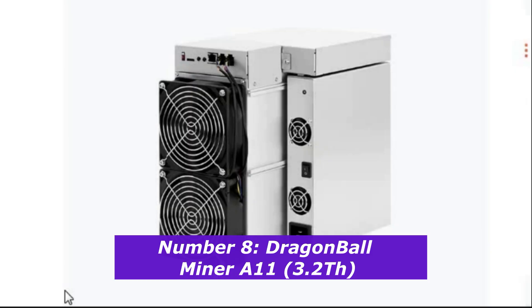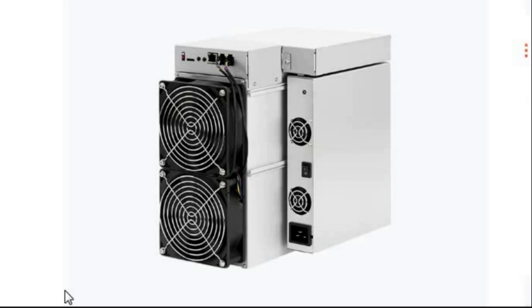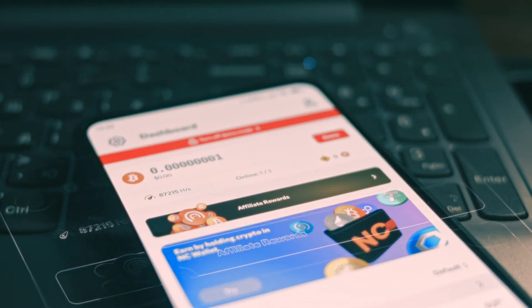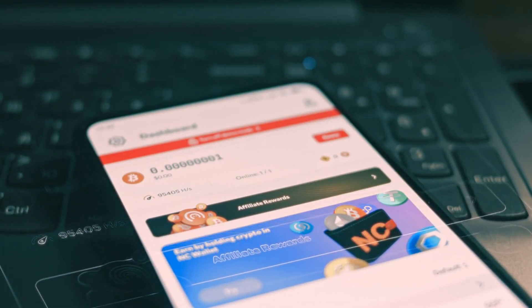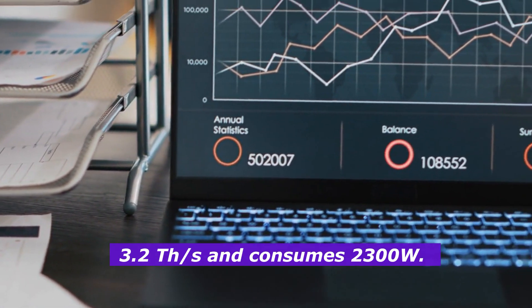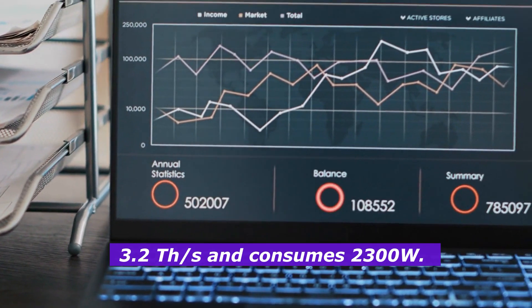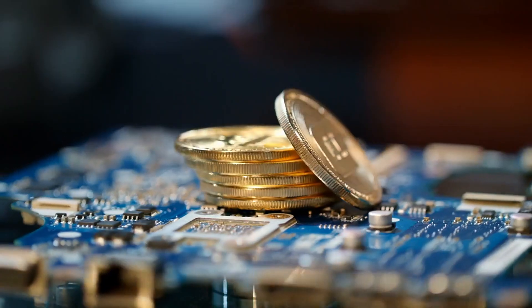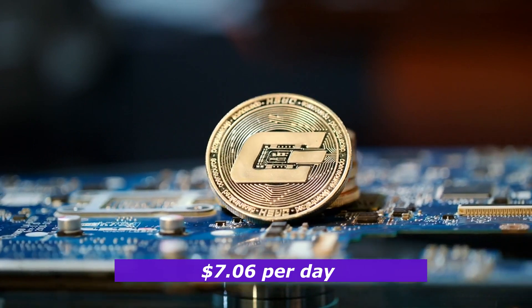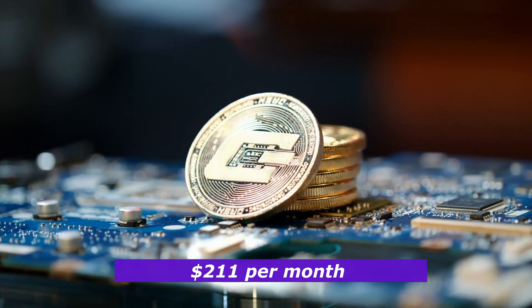Number 8: Dragon Ball Miner A11, 3.2 terahashes. It's a lesser-known model, but it's gaining popularity for its profitability in Radiant mining using the SHA-512-256-E8 algorithm. With a hash rate of 3.2 terahashes per second and power consumption of 2,300 watts, it's a more efficient option compared to some of the larger miners. Currently, it earns about $7.06 per day, totaling $211 per month.